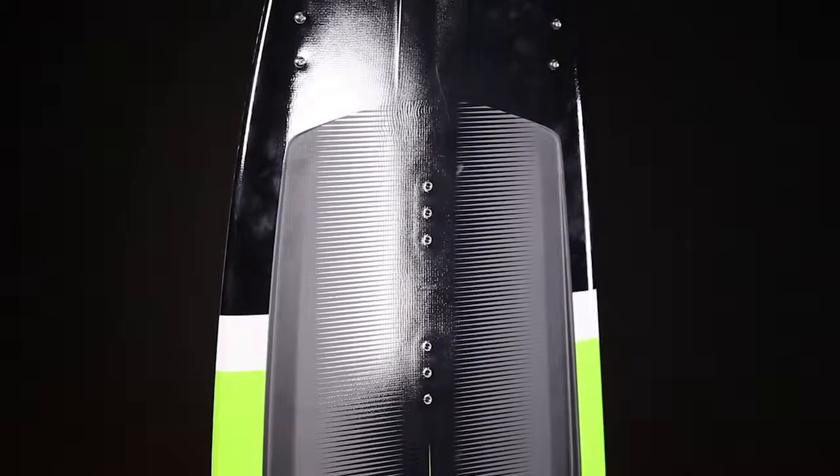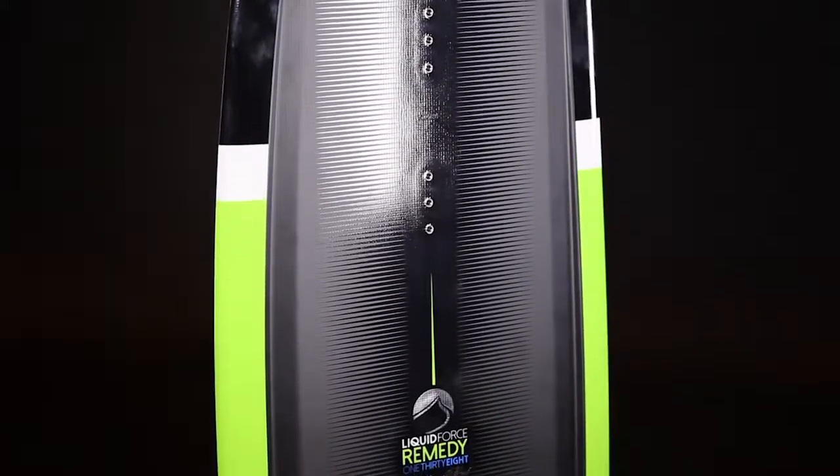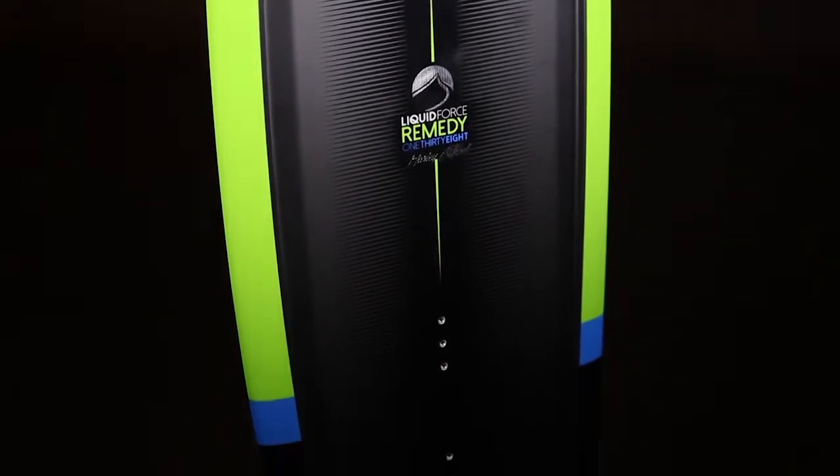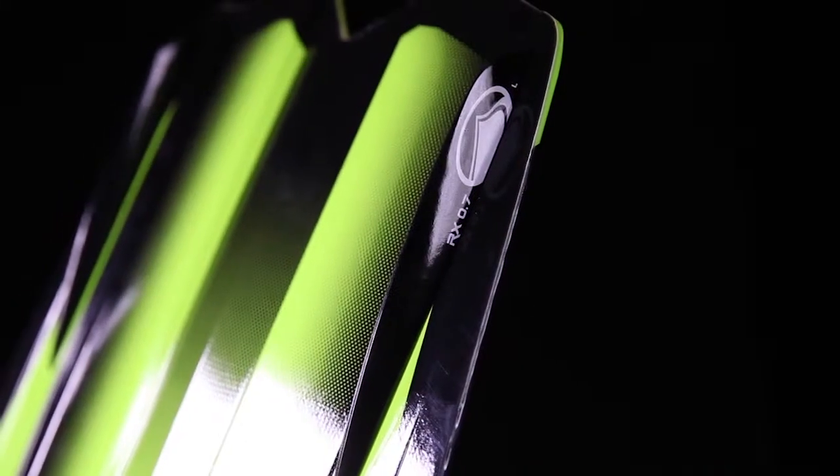The Remedy comes in three sizes: a 134, 138, and 142cm length, and retails at $450. For more information on Harley Clifford's new Pro model, the Remedy, and other Liquid Force products, visit liquidforce.com.